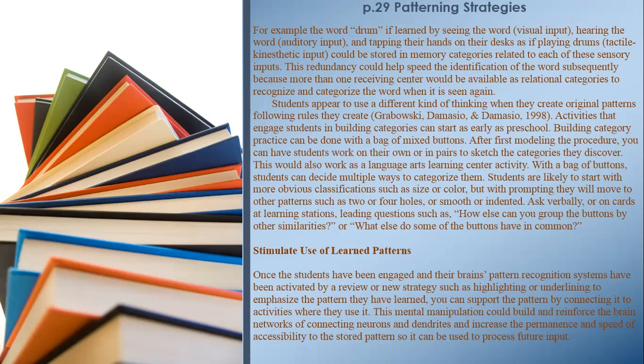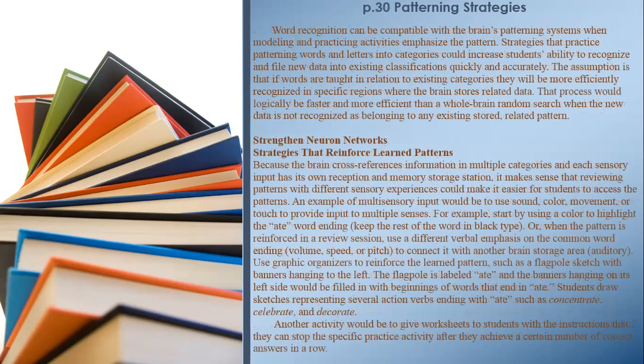Stimulate use of learned patterns. Once students have been engaged and their brain's pattern recognition systems have been activated by a review or new strategy — such as highlighting or underlining to emphasize the pattern they have learned — you can support the pattern by connecting it to activities where they use it. This mental manipulation could build and reinforce the brain networks of connecting neurons and dendrites and increase the permanence and speed of accessibility to the stored pattern. Page 30.